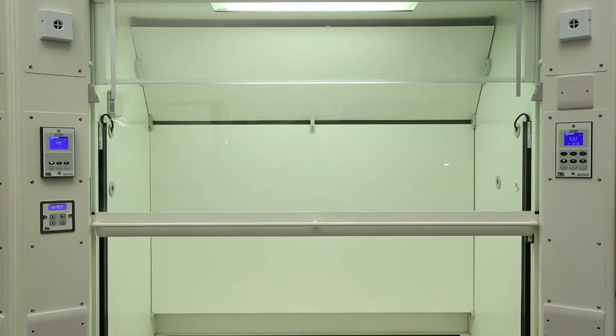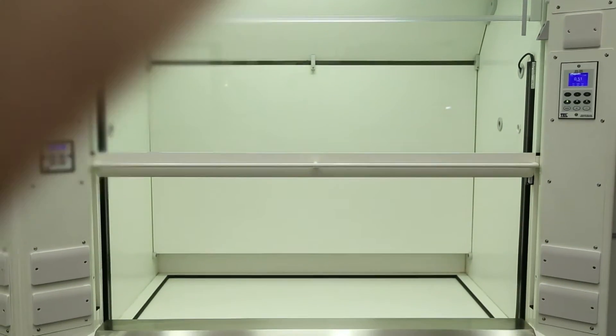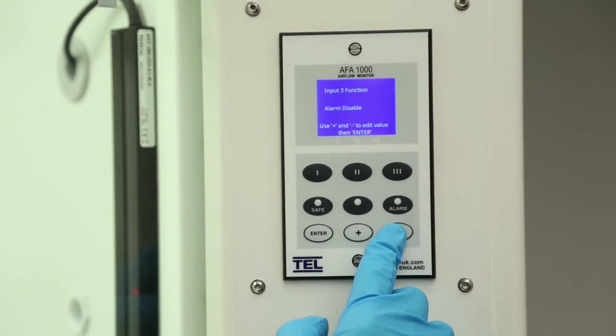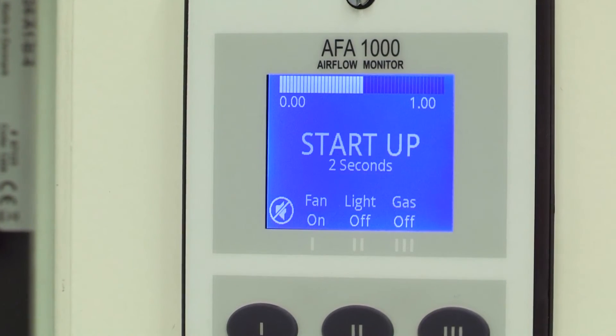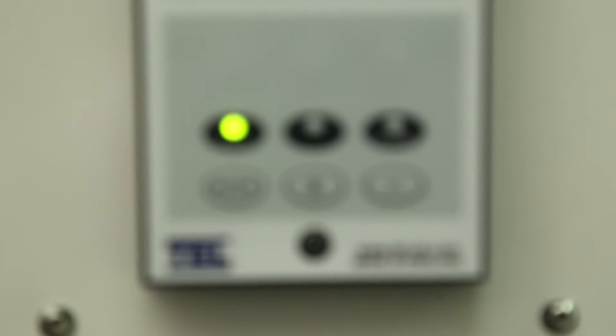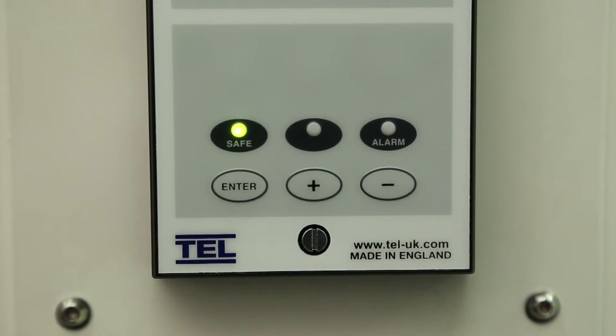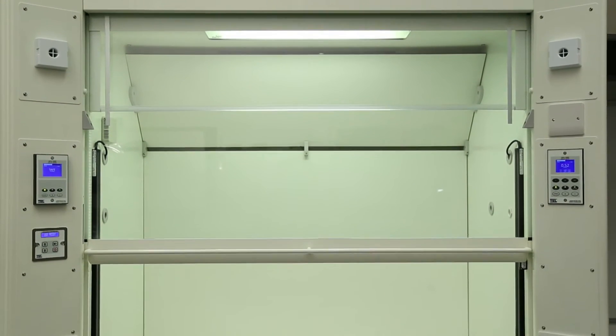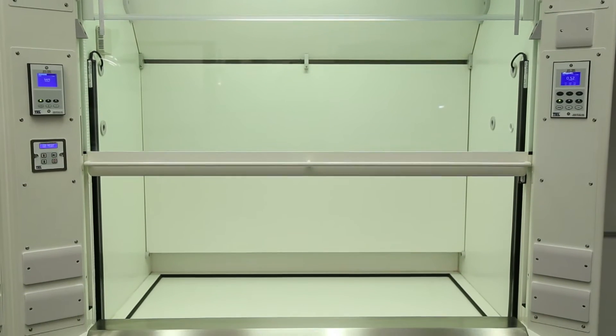TEL's AFA 1000 is a pioneering airflow monitoring and alarm system backed by over 40 years of technical excellence. Designed by the experts at TEL, the global leaders in airflow controls and monitors, the AFA 1000 is perfectly developed to ensure the safety of users working in industrial and educational fume hoods and biological safety cabinets.